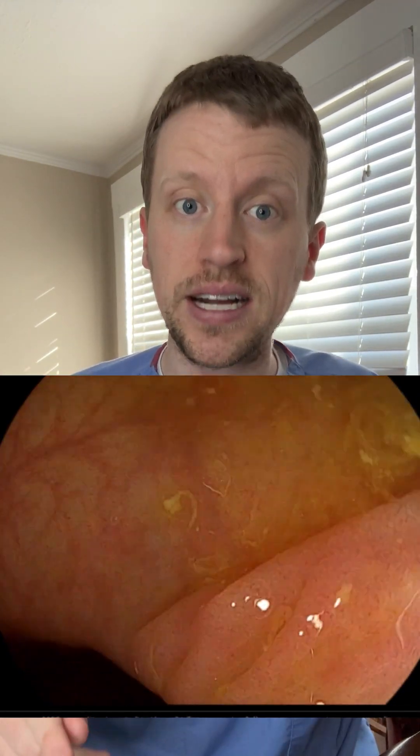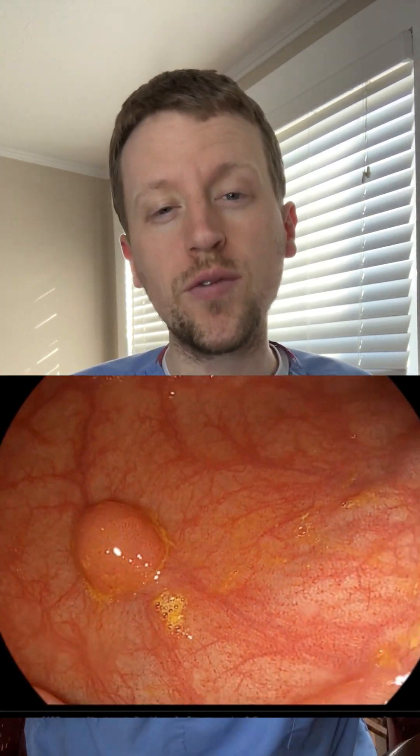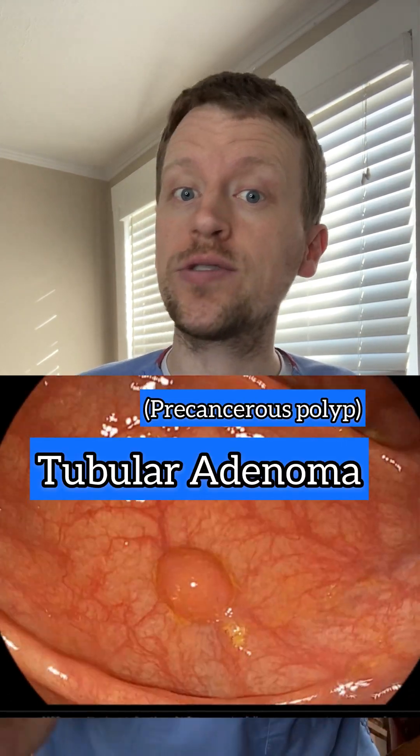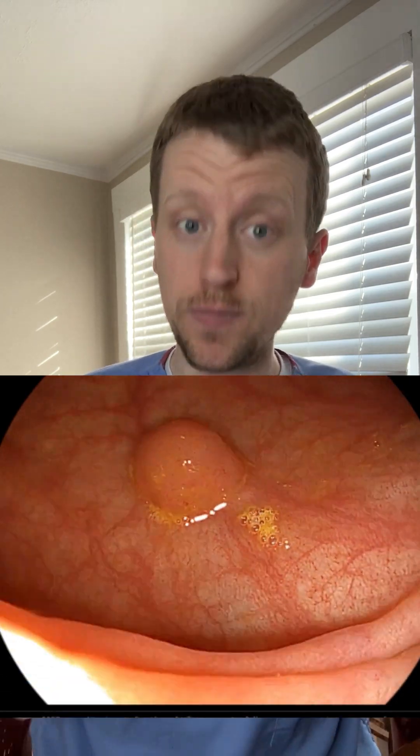Oh, did you see that? It was very quick, so you might have missed it, but I didn't. We're going to come back to it. There — that's what a polyp looks like. Within the scale of the colon this looks pretty big, but it's probably only about four to five millimeters in size. This is called a tubular adenoma, a precancerous polyp. If it wasn't removed, it would have about a 10% chance of turning into cancer in this person's lifetime.